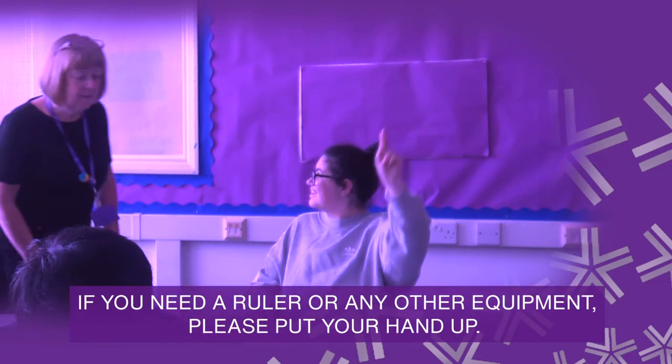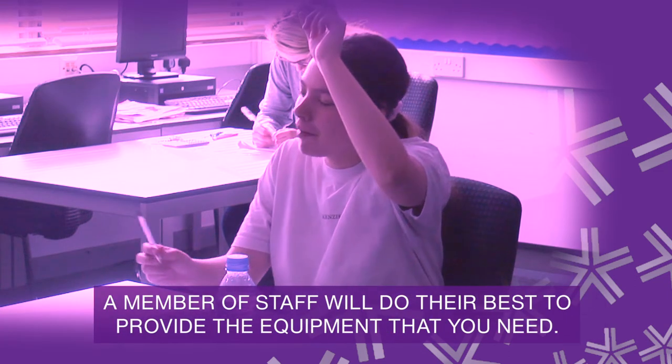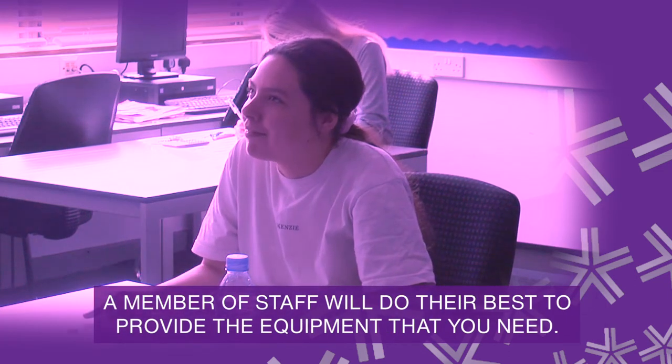If you need a ruler or any other equipment, please put your hand up. A member of staff will do their best to provide the equipment that you need.